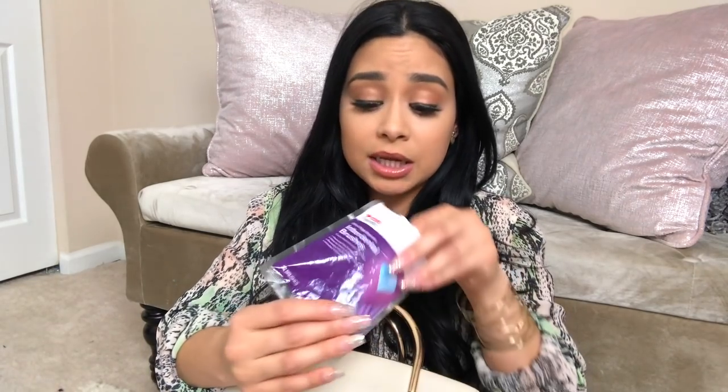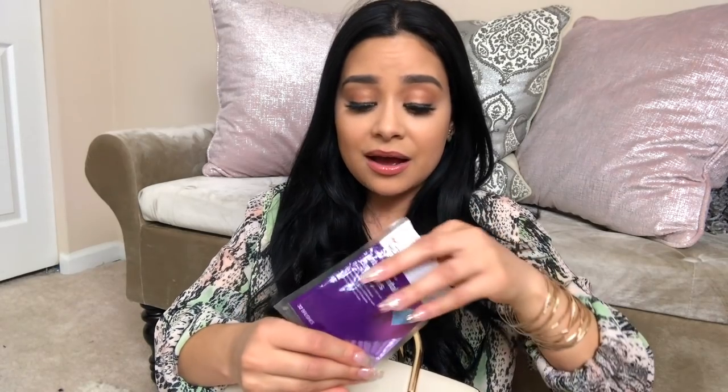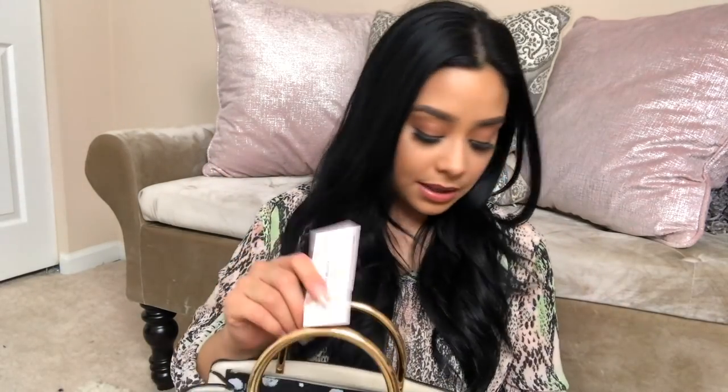These little brushes are so cute and tiny — you just clean between your teeth, get any junk out, and you're ready to go. You just toss it and grab another one when you need more. I also have a brow card in here, which I need to put in my little wallet thing because I need to get my eyebrows threaded before I leave for Japan on Friday.